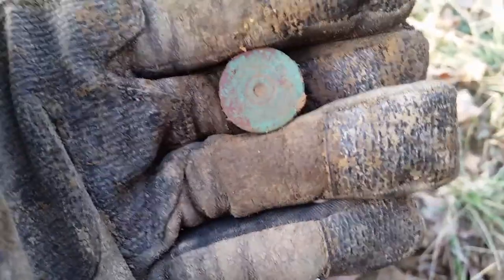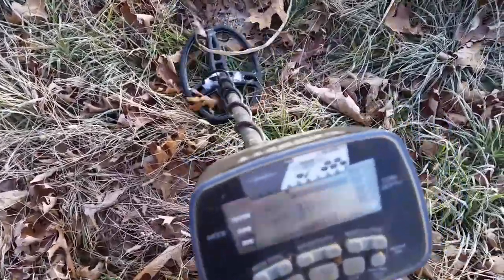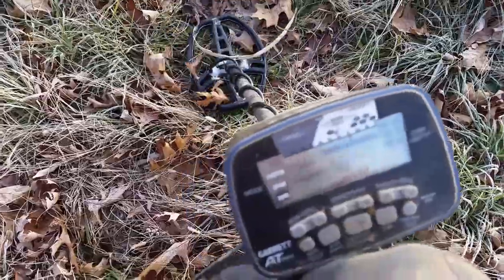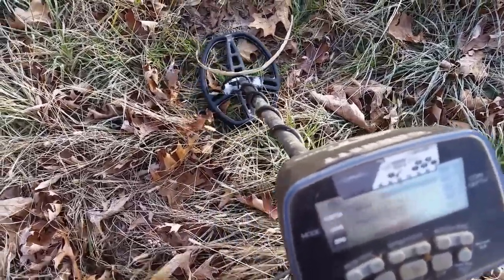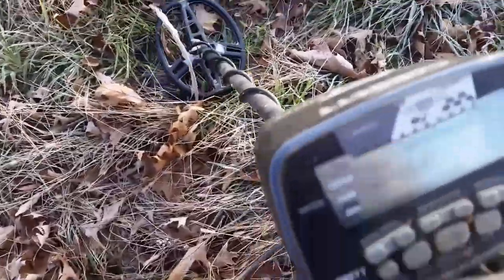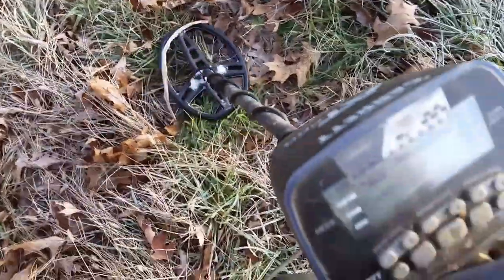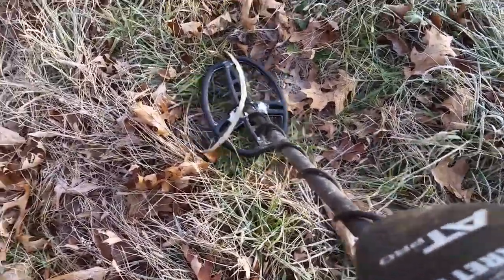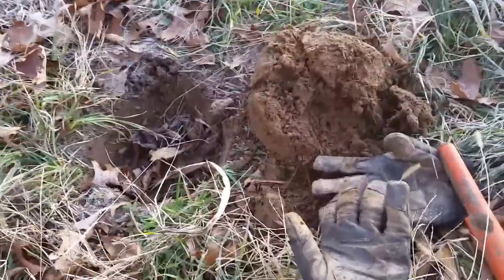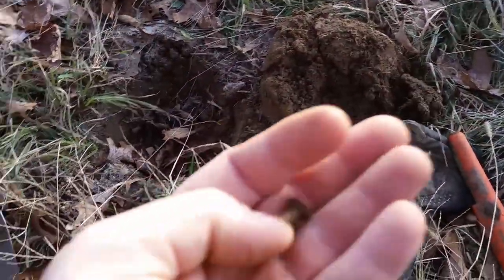Got a really bouncy signal here — hitting 80s, sometimes 70s. Very bouncy. I'll dig it and see what it is. Got it out — it wasn't very deep, just a small target. It looks like an old copper rivet maybe. If you know what it is, let me know.